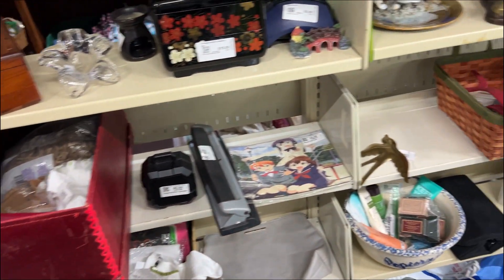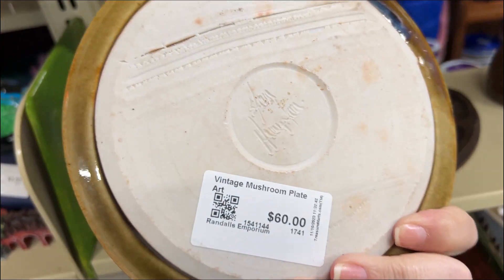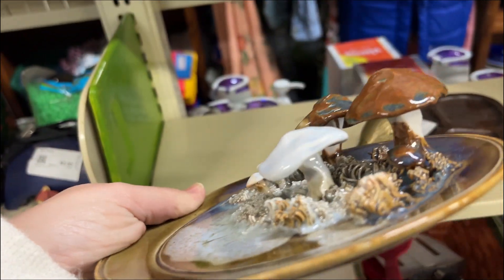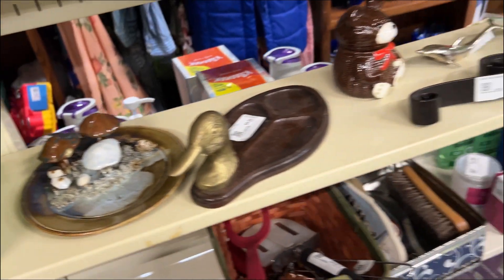Gosh, they just have so many things. Look at this mushroom — it's an interesting piece of pottery. Wow, sixty dollars. That's really cool. Look at that spaghetti stuff that they put on the poodles and things — I like that.